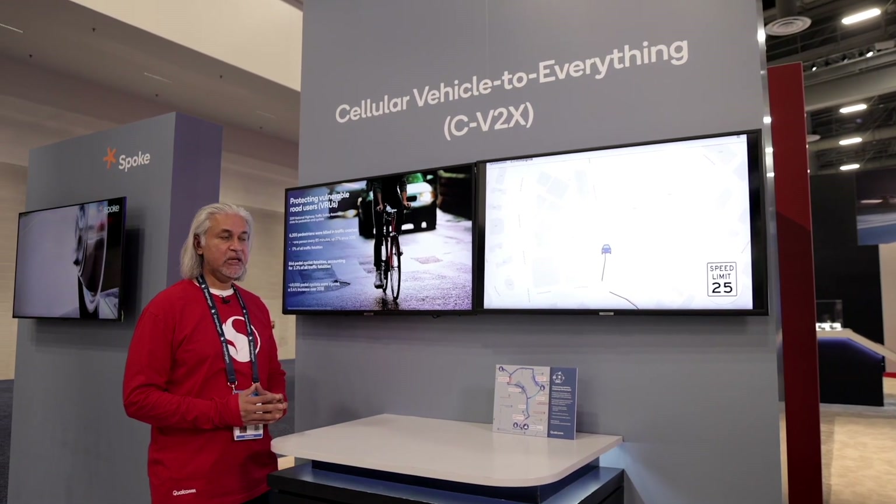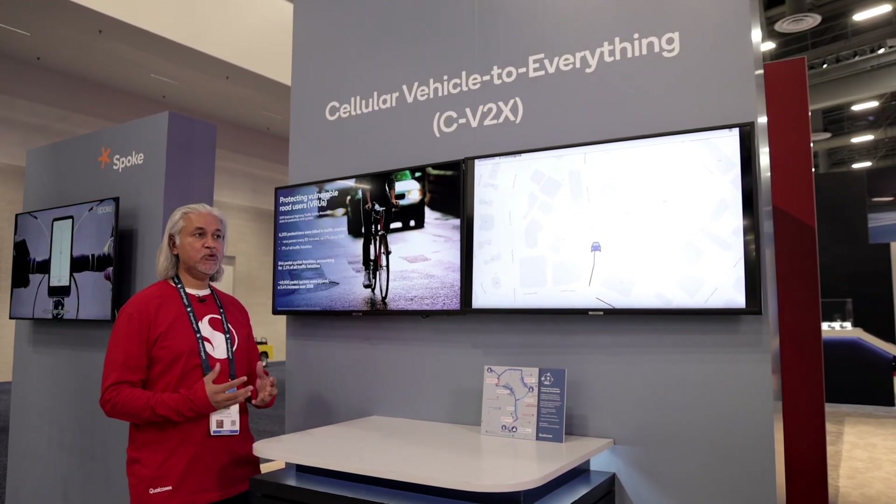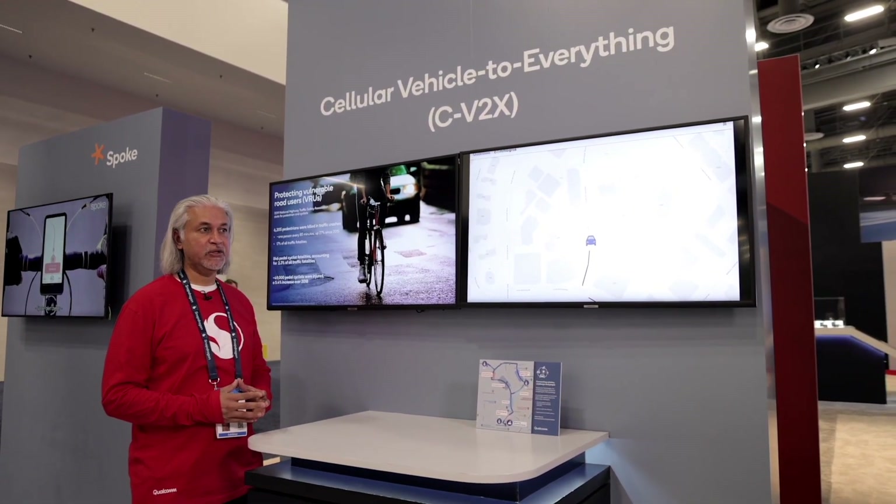Hello, I'm Praveen Singh, Director of Business Development here at Qualcomm, and we're here at CES today to showcase a unique solution around vulnerable road users, or VRUs, using CV2X technology developed here at Qualcomm. One of the key aspects of road safety is the huge amount of injuries and deaths that are happening to vulnerable road users.